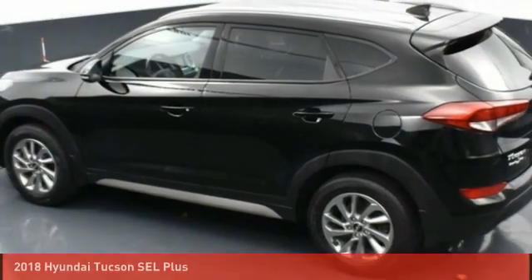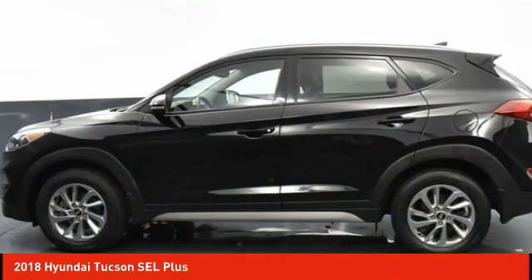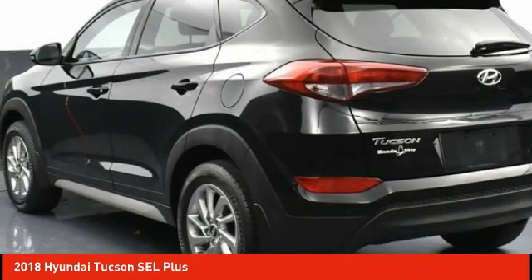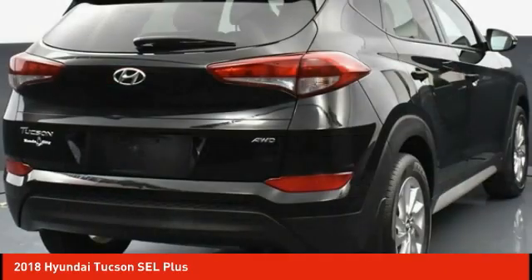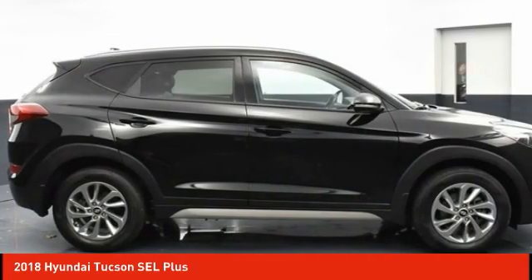Take a ride in the 2018 Hyundai Tucson. The Hyundai Tucson is Hyundai's first CUV to be designed in Europe. Tucson takes the boxy utility vehicle and transforms it with flowing curves, graceful lines, and style to spare. It's the future of the crossover.